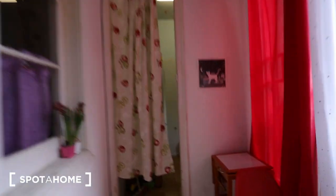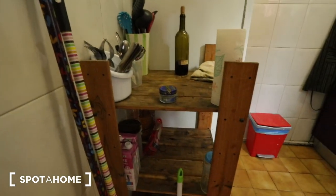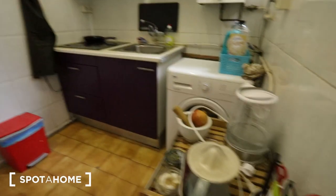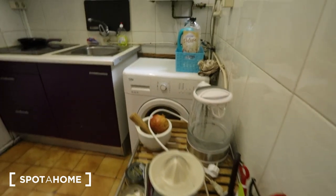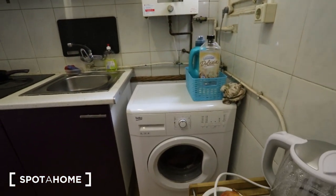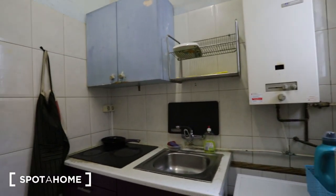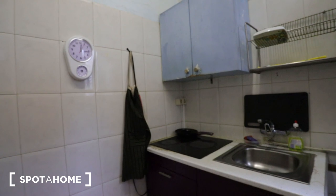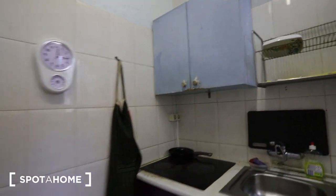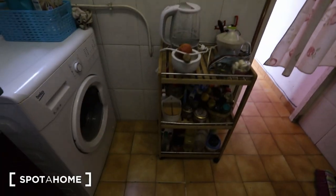And this is the kitchen. It's a shared kitchen, so expect it to be fully equipped with everything you need for cooking — ingredients, appliances, etc. It's a little bit old school, but it's functional. It has the gas heater, the sink, the electric stove, a window, and storage.